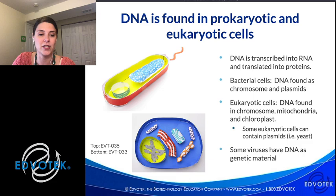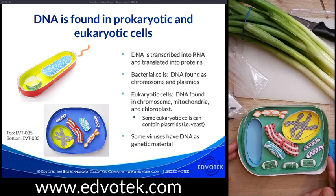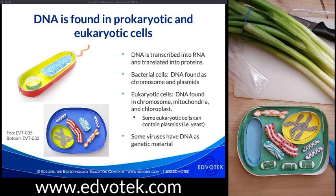In eukaryotic cells, we find the majority of cellular DNA in the nucleus as chromosomes — though mitochondria and chloroplasts also have their own mini genomes. Some eukaryotic cells can contain plasmids as well; for example, plasmids are commonly used in yeast to genetically engineer them to produce useful biomolecules. Some viruses also have DNA as genetic material. In this workshop, we'll be talking about a way to extract DNA from plant cells.